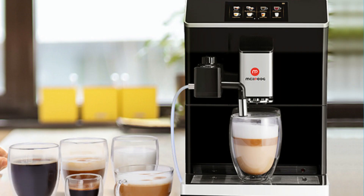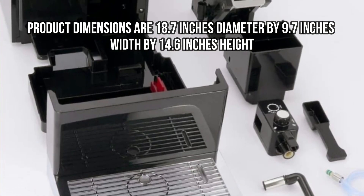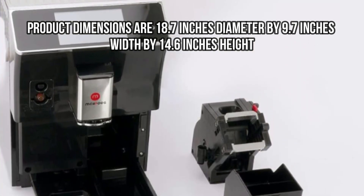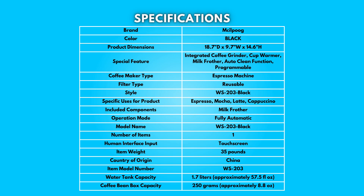Dimensions: Product dimensions are 18.7 inches diameter by 9.7 inches width by 14.6 inches height. Specifications — take a moment to look at the specifications. Pause if you'd like to read them thoroughly.